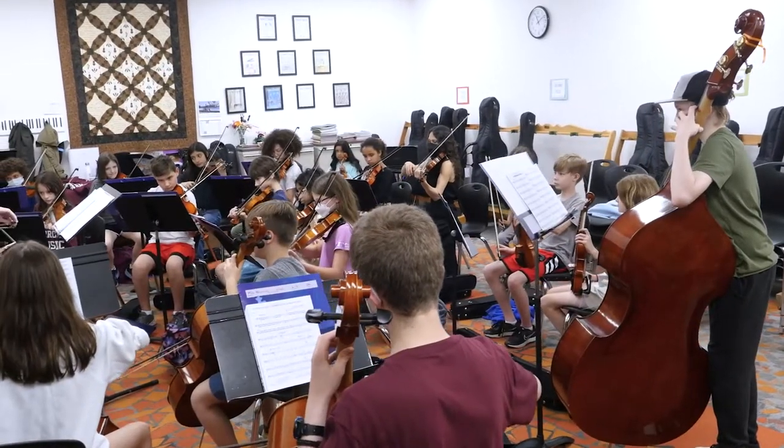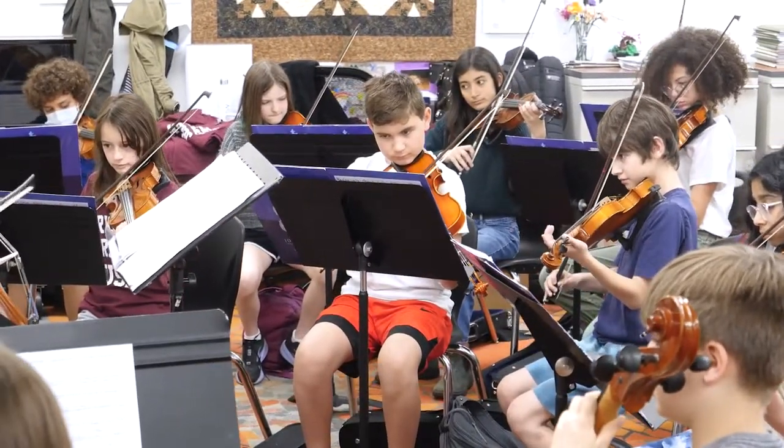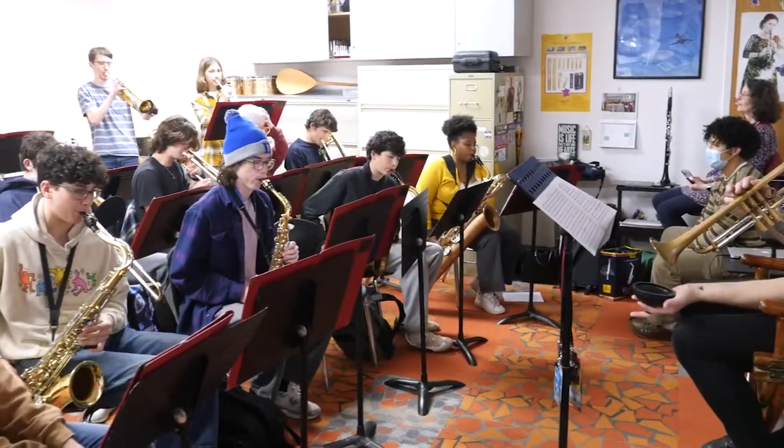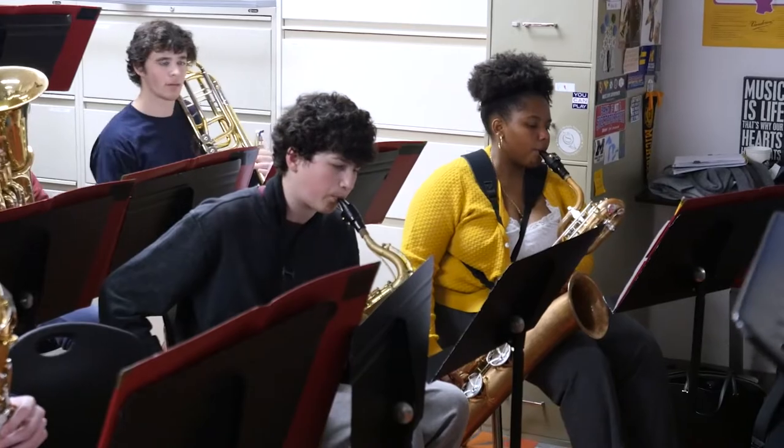At BC, every middle school student plays an instrument up to sixth grade, and then once you get into the upper school you have the option of jazz band, studio band, orchestra, and choir. Personally, I've been playing in the jazz band since seventh grade and now I play both flute and baritone saxophone.